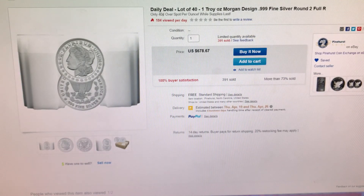The last item I have right here is a lot of 40 Morgan dollar design rounds from Pinehurst Coins, and right now they are 40 cents per coin over spot. I want to thank you guys very much for watching and hope that you have a fantastic day. I will talk to you later.